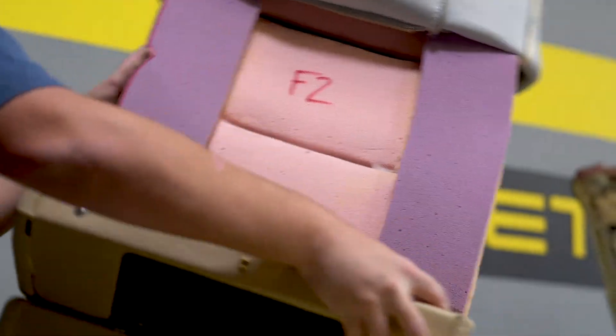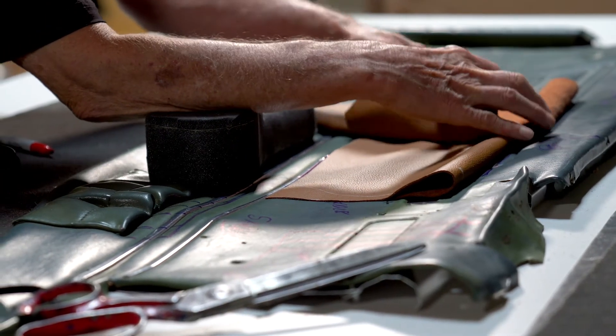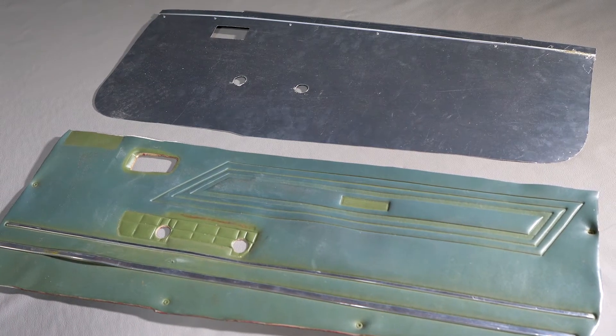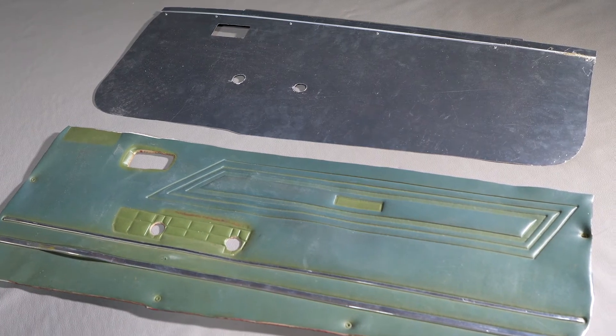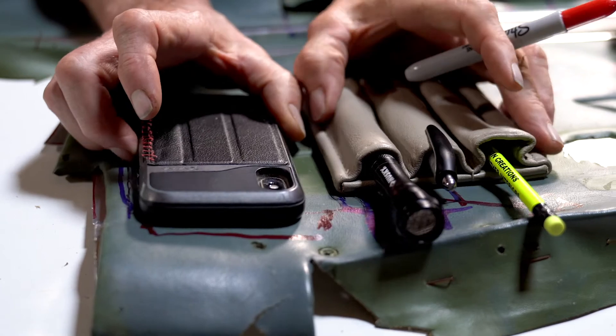FAA-approved foam with different densities is hand-skived and shaped to create comfort where it counts, giving you lumbar, thigh, and bolster support. We utilize your old side panels to template your new ones, but those cheap flimsy supports are replaced with sturdy lightweight aluminum, allowing us to add armrests with cup holders and custom pockets specific to your vision.